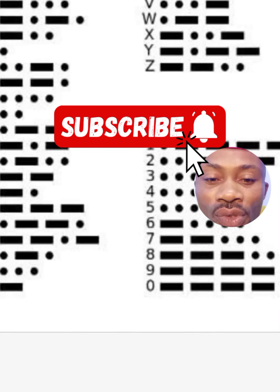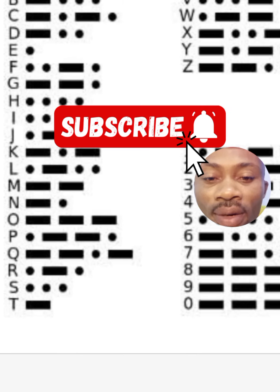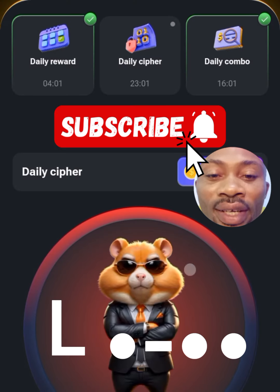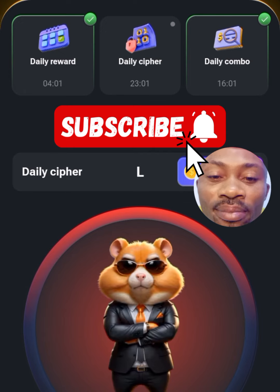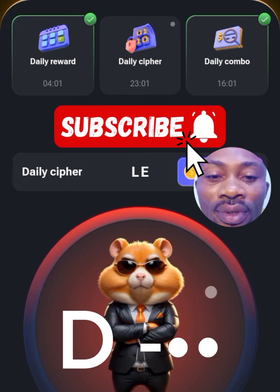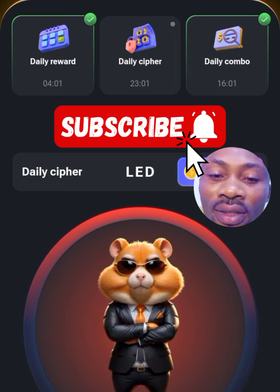We are looking at LED. L is dot dash dot dot, E is a single dot, and D is dash dot dot.